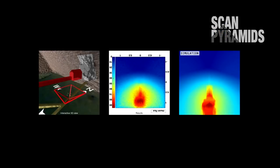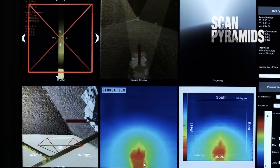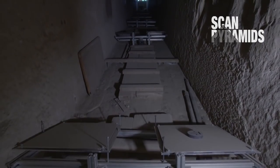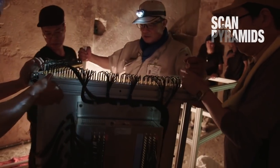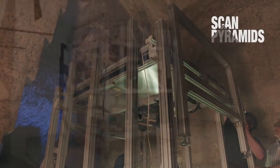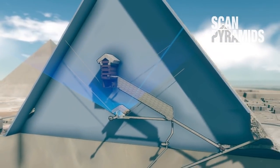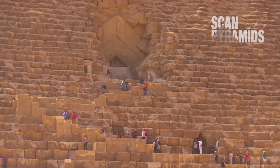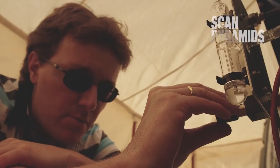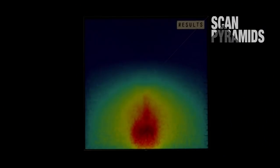Three different techniques of muography were used, each independent of the other, and each was corroborated by in-depth computer simulations. First, Nagoya University used plates containing a chemical film sensitive to muons. Then another Japanese team from the KEK Institute transported piece by minute piece and reassembled a very sophisticated device — a scintillator, an electronic instrument that uses different technology to detect the muons — inside the Queen's Chamber. Finally, at the foot of the North Face, a third team, the French team from the CEA, installed equipment outside the pyramid using muographic telescopes fitted with gas detectors.